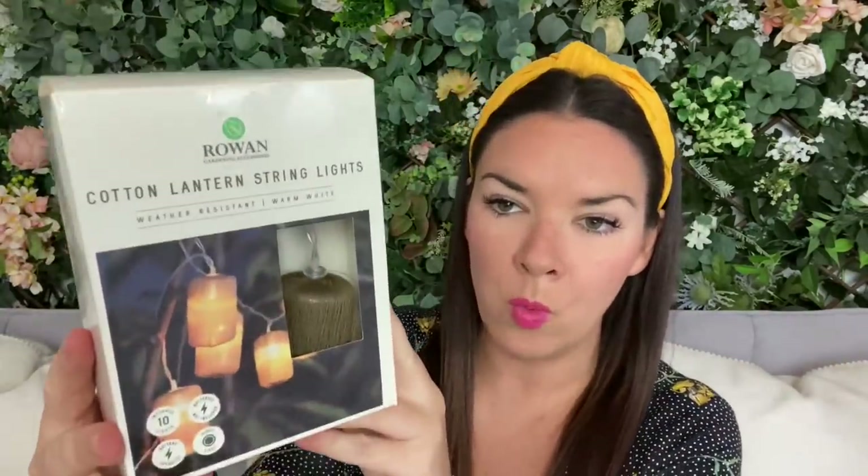They are 1.5 metres long, with the actual lit part being 1.3 metres, so I've got two of them to make them go a little further. They're warm white — I used to like bright white ones but now I tend to go for warm white because it's warmer and nicer. Let me know in the comments if you're a bright white or a warm white person!